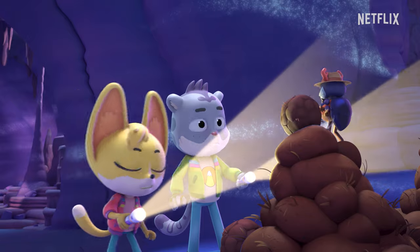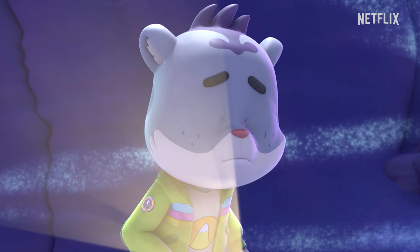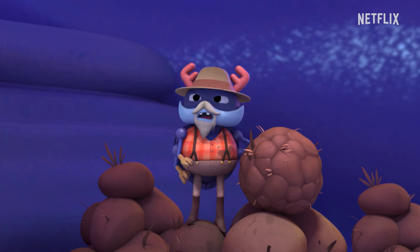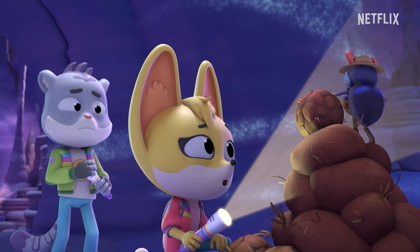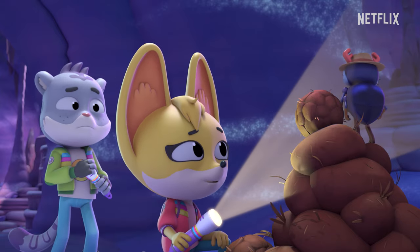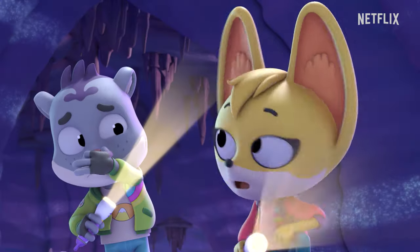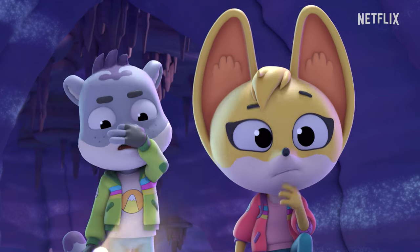Hiya! A dung beetle? Don't mind me, I'm just here for the dung. Dung? You mean like animal droppings? That's right. Poop. So all that time we were chasing after a little dung beetle. The light from our flashlights made his shadow look bigger. But he's too small to make that noise we heard. And where did all this dung come from anyway?